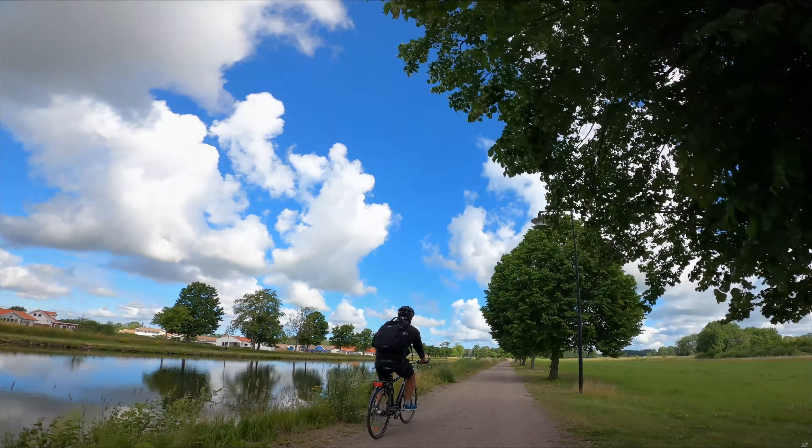Good morning! Today we're gonna bicycle along the Göta canal. How does it feel? It feels great — you're super excited. So we're gonna be biking for about 20 kilometers one way, that's our goal at least, and then we're gonna look at it as much as possible.